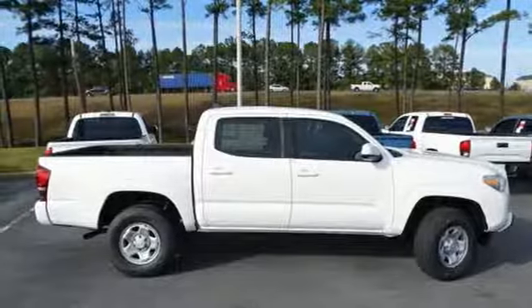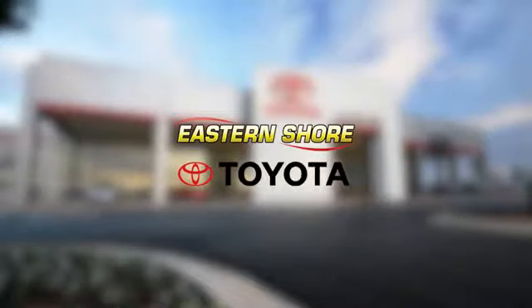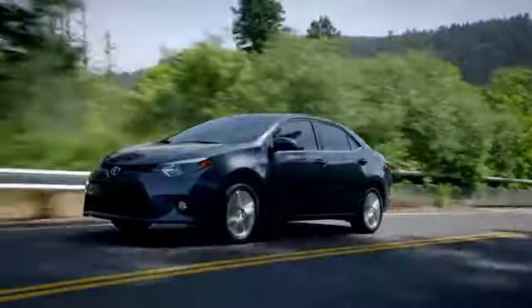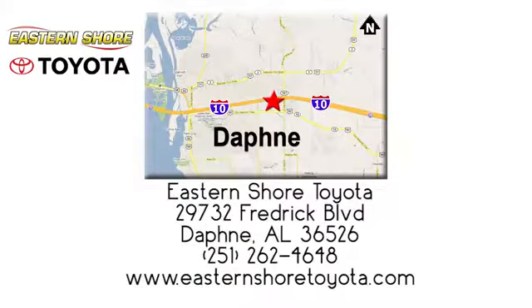Driving is believing. Test drive it today. Put your mind at ease when you purchase a new, used, or certified pre-owned vehicle from Eastern Shore Toyota. Call, click, or stop in today. We're located at 29732 Frederick Boulevard in Daphne.